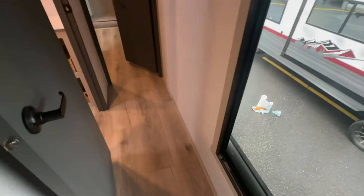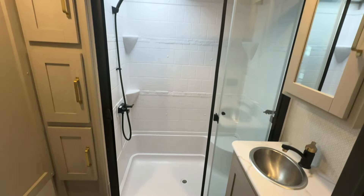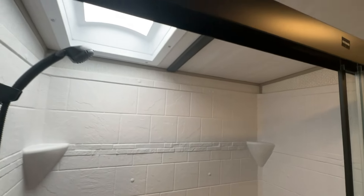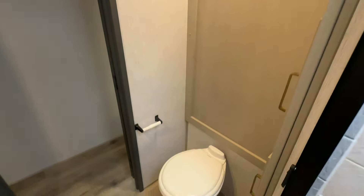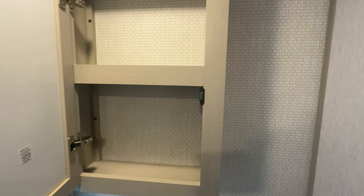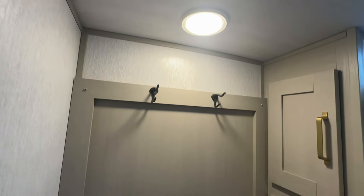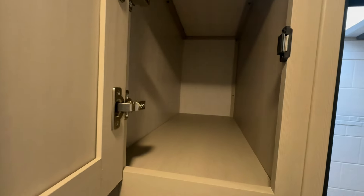Moving right along — look at how big this bathroom is. We got an absolutely massive shower with a seat, and a skylight above. I'll stand inside to show you — I have all the room in the world in here, and I'm five-ten on paper. There's lots of storage here, a medicine cabinet, and I love the backsplash they've done. There's also a fan already in it and deep storage for your linens and whatnot.